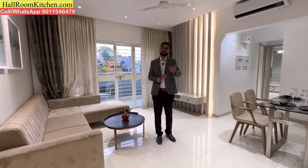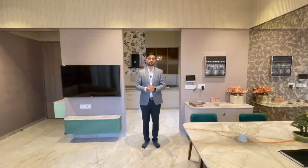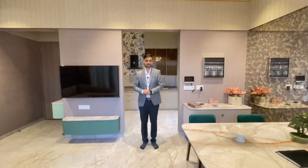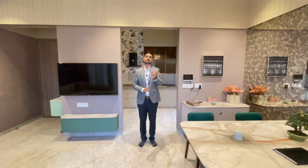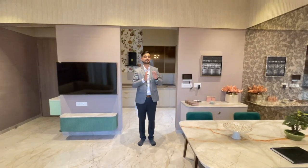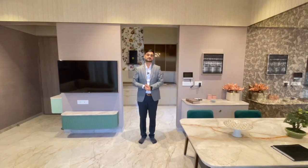If you like this video, please like, share, and subscribe to our channel. That's all for today — thanks for watching. For more videos from allroomkitchen.com, click the buttons shown. If you are looking for property in Pune, contact us and we will find you the best property matching your requirements at the best price. This is our commitment.